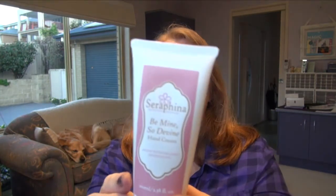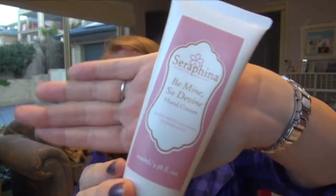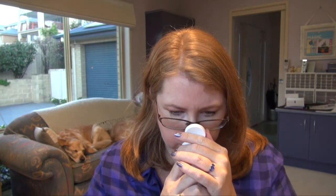Another one I didn't like was this Serafina Be Mine So Divine hand cream, made with organic ingredients, made in Australia. I got it in a sample box. I didn't like the texture at all — I used it once and thought my hands feel so yucky after that one. I can't use this as a hand cream, so in the bin it goes.